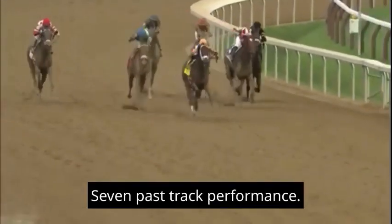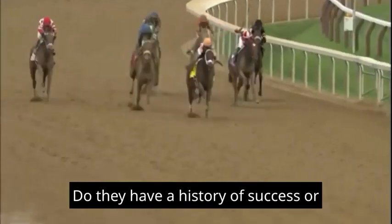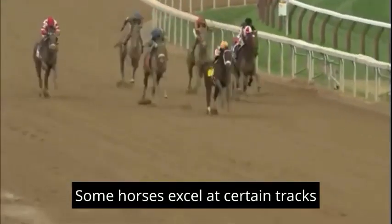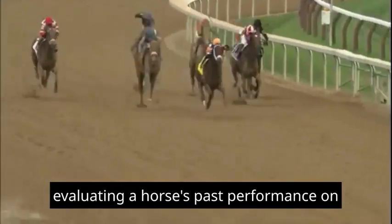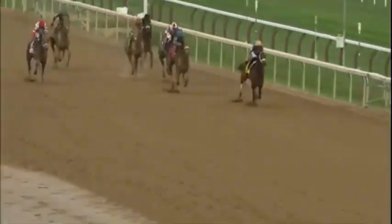7. Past Track Performance: How has each horse performed at this specific track? Do they have a history of success or struggle on this course? Some horses excel at certain tracks. Evaluating a horse's past performance on the track in question can be a valuable indicator.